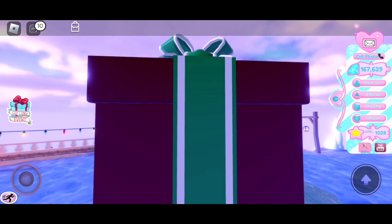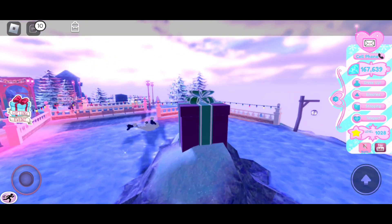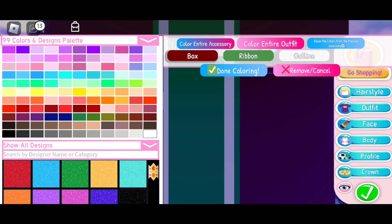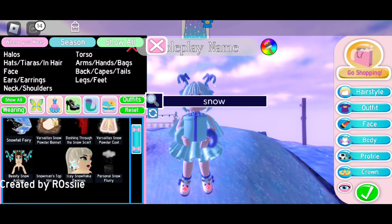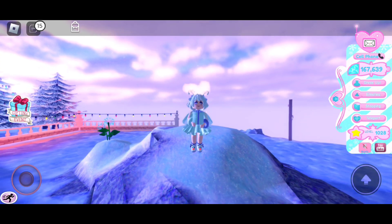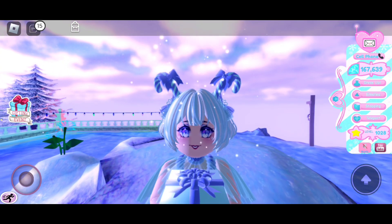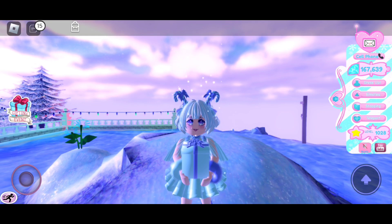Oh my gosh, it's so huge, lol! Okay, let's wear the personal snow flurry and see how it looks. Oh my gosh, so pretty! I love the snow falling down — it kind of reminds me of Olaf from Frozen.